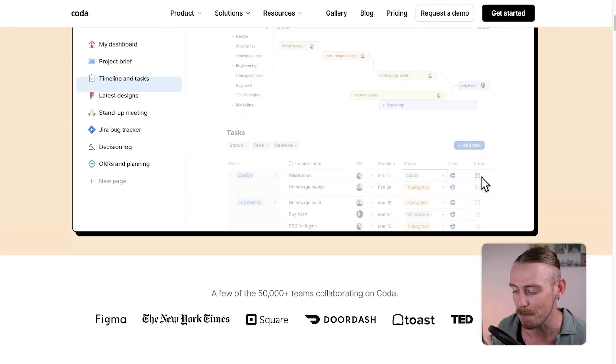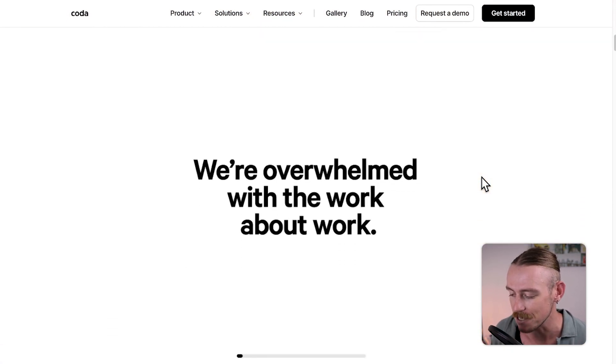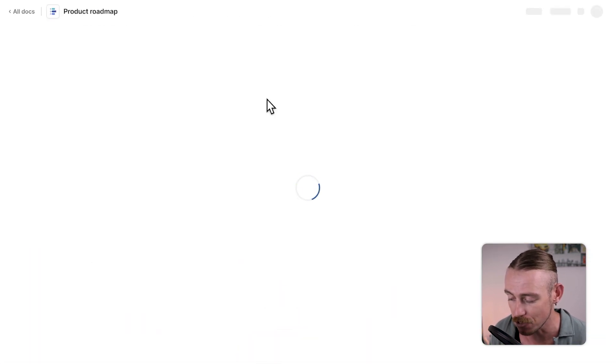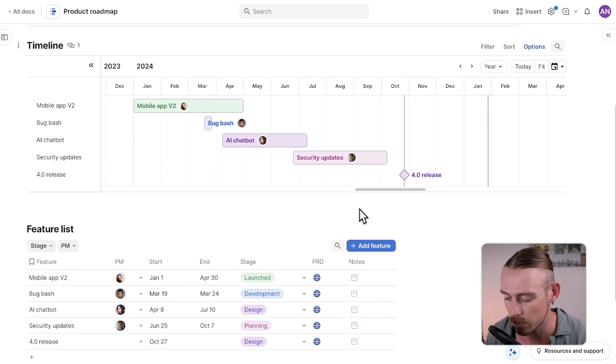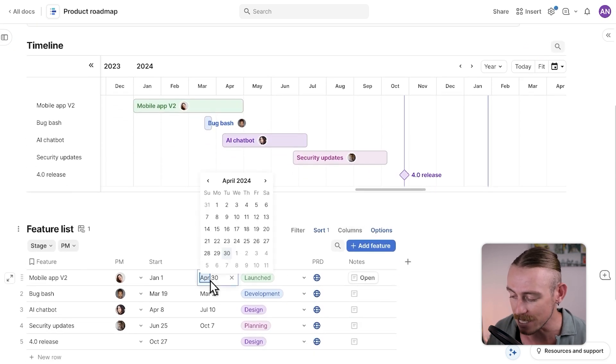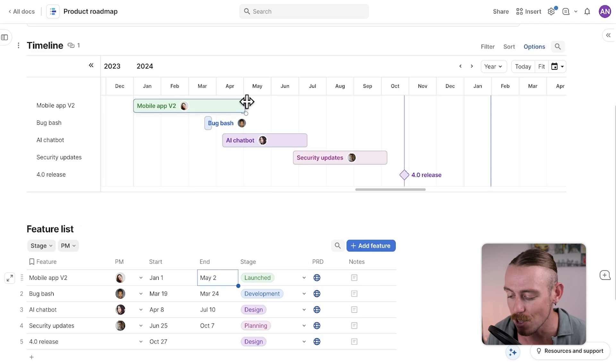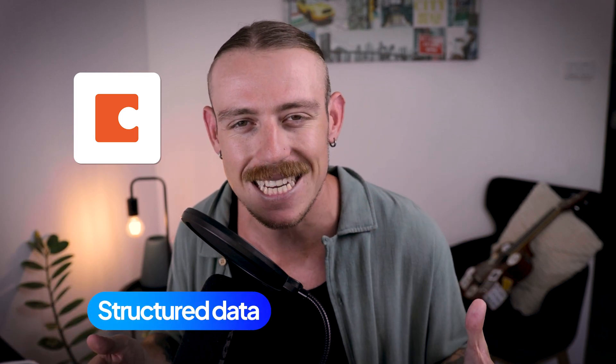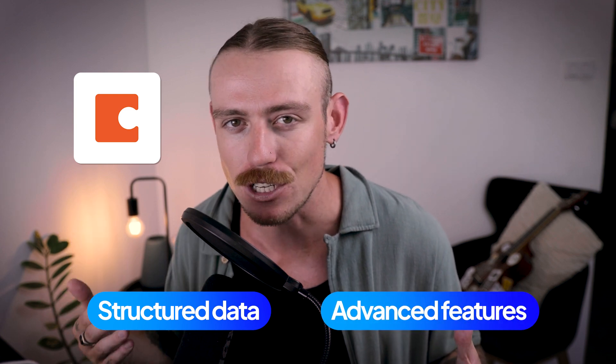Coda is a powerful platform that bridges the gap between a document editor and a spreadsheet. It acts like a doc — you can write, format, and share content just like in Notion — but it thinks like a spreadsheet, allowing you to create dynamic tables with powerful formulas and filters, much like an Excel spreadsheet. If you love the setup of Notion, the document editor, the clean UI, the ease of navigation and collaboration, then Coda might be the perfect tool for you. Coda is the most similar tool to Notion on this list, but it stands out by offering more structured data and more advanced functions and features.